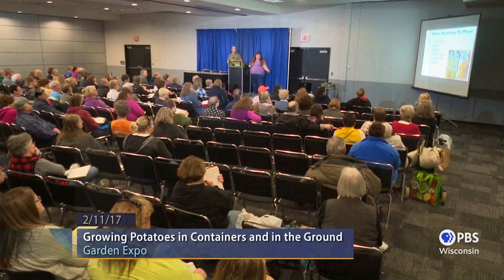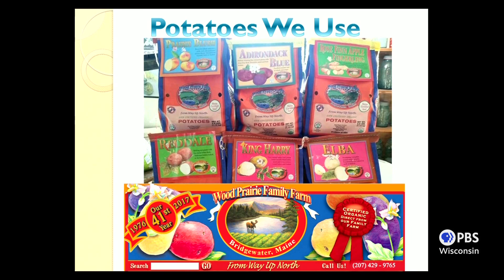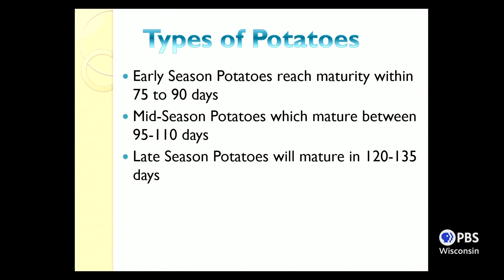We use certified seed potatoes from a family farm in Bridgewater, Maine that's been in operation for 41 years. They offer 26 specialty variety potatoes, and we've never received a bad seed potato from them. The farm is being passed down to the next generation, and all their potatoes are certified non-GMO. You can get seed potatoes from online catalogs or independent garden centers — that's just where we choose to buy.